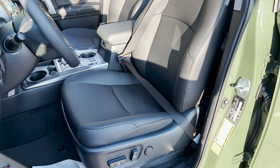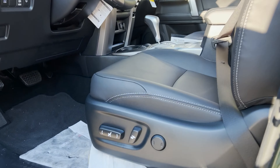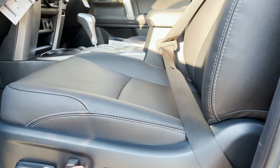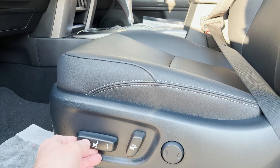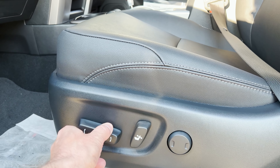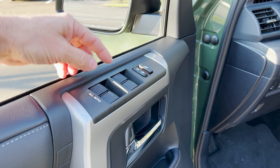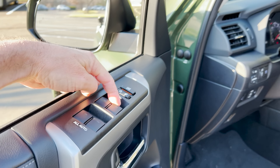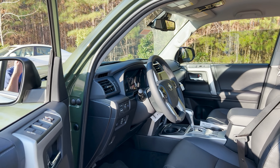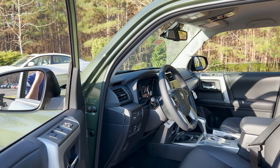The driver's side has a power eight-way seat. It's got lumbar support — the back of the seat can go up and down, and then you can go up, down, twist it, and go forward and backward. Right here we've got all one-touch windows, so if I want to move that one with one touch it does that — all four windows do that, which is a huge benefit.